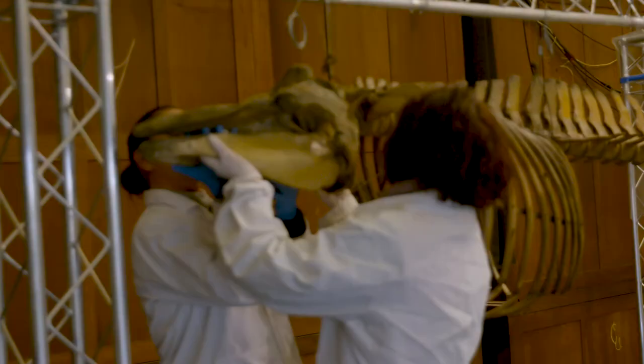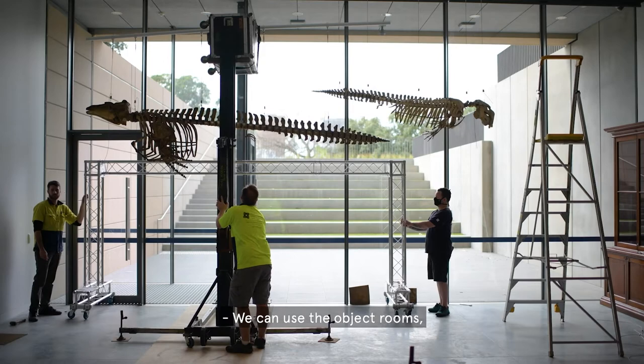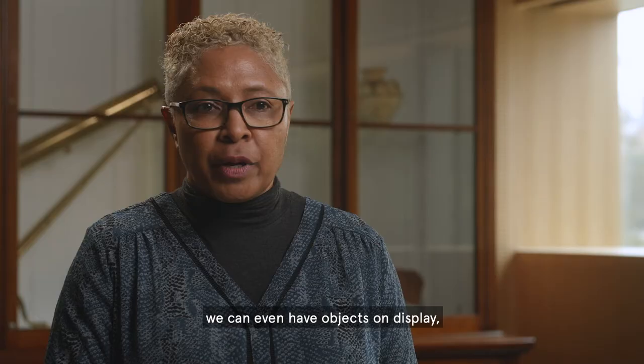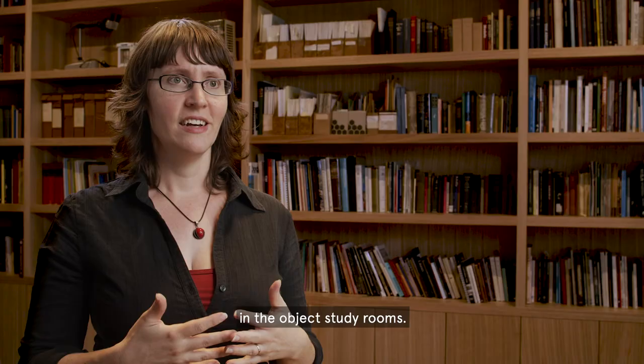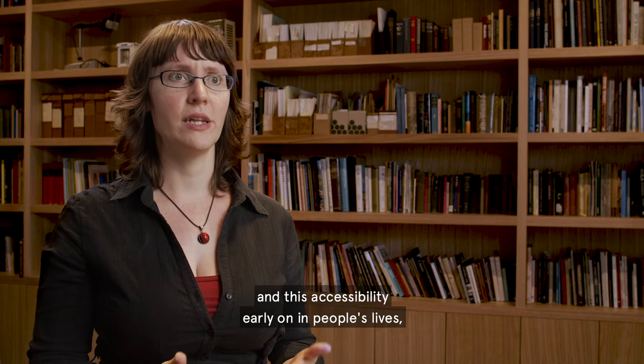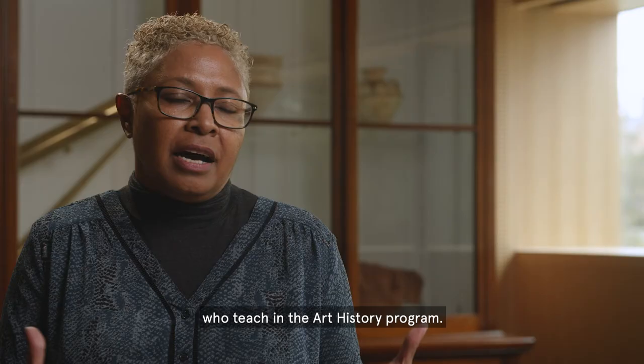We can use the object rooms, we can look at exhibitions, we can even have objects on display in the object study rooms. I think that by embedding these values and this accessibility early on in people's lives, you can create this lifelong passion for museums and their collections and what that actually means to us. I think it'll transform my teaching and that of all my colleagues who teach in the Art History programme. I think the possibilities are limitless.